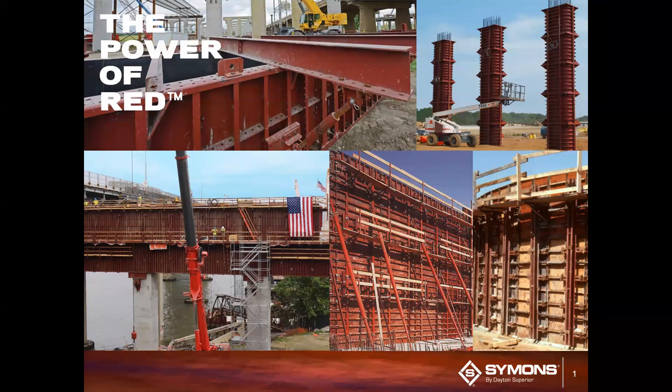Hello, everyone. Thank you for joining Training Tuesday today to learn about concrete form pressure. I am Drew Roby, filling in for Heidi Reese this week, and I am with Dayton Superior's Marketing Department.